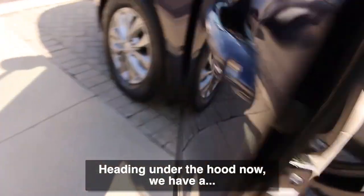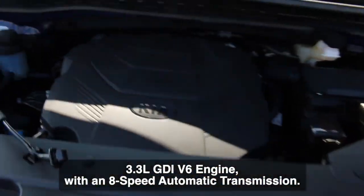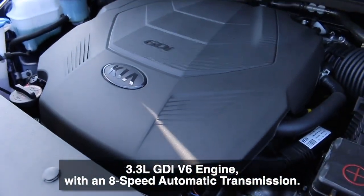Heading under the hood now, we have a 3.3 liter GDI V6 engine with an eight-speed automatic transmission.